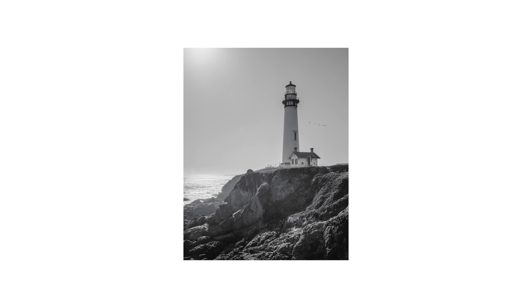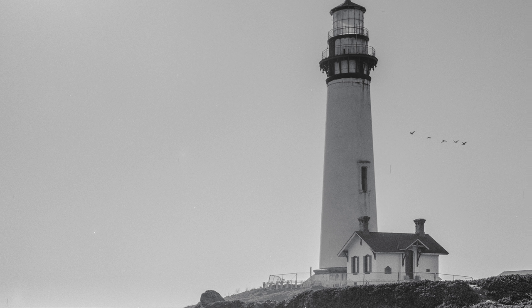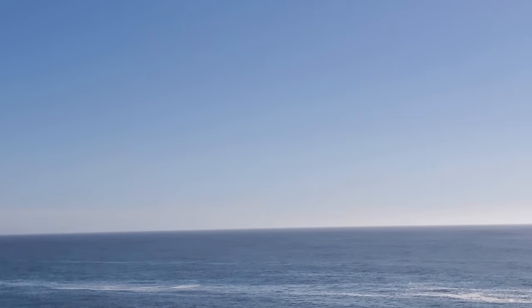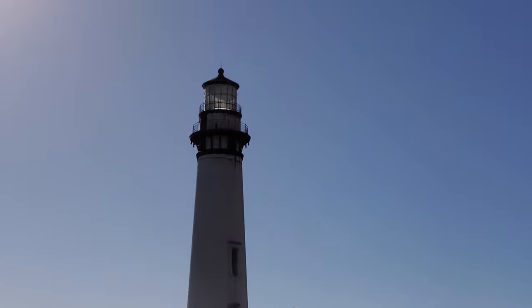I love this shot. If there was one thing I could change though, it'd be having the flock of birds on the other side of the lighthouse to balance the image out a bit more. All I had to do was wait two seconds — they were flying that direction anyway. I guess my impatient ass isn't cut out for this.